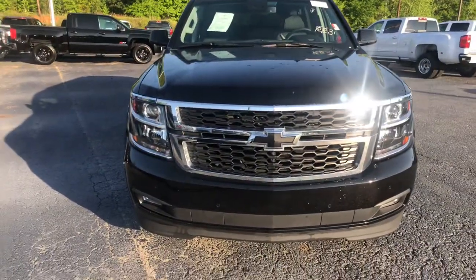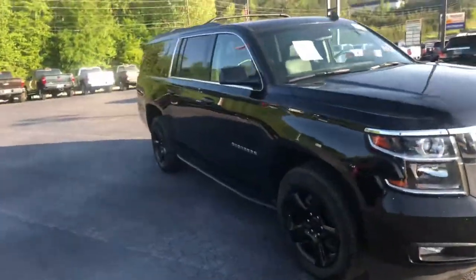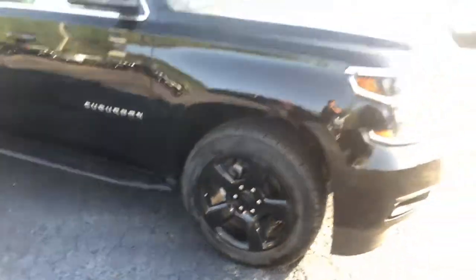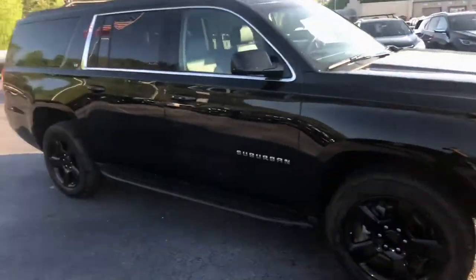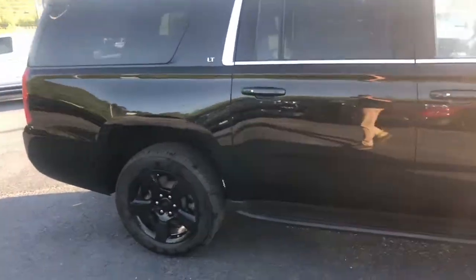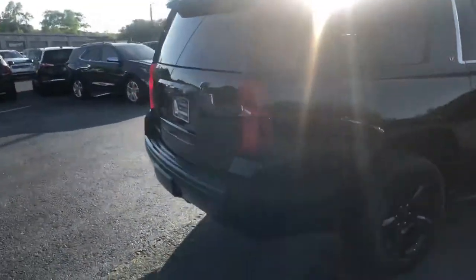Here's a good look at the front end. This does have the black bow tie and also has the black rims as well. This vehicle was just recently traded in — this is the LT trim.